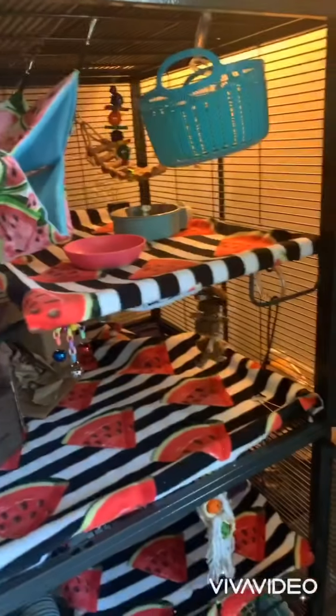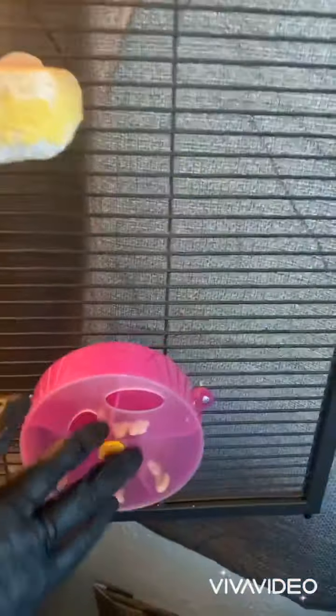We have a box back here with a ton of packing paper - there's also treats in there. We have one toy right here, another one they love, and this is a newer one they got for Easter. They've chewed on it - it was like four bucks, really good deal. That's the top level of my double critter nation, and then the door, foraging wheel, lava ledge, water bottle.